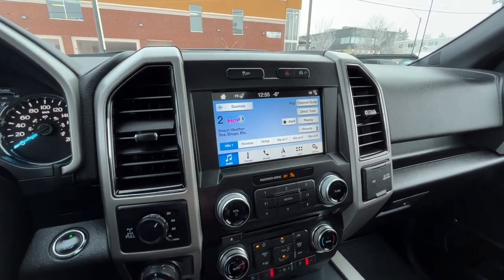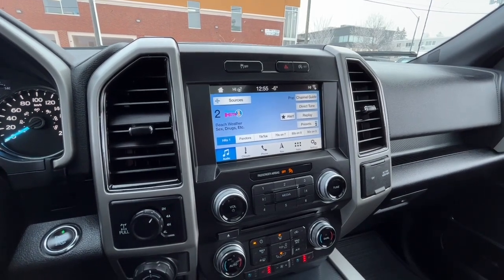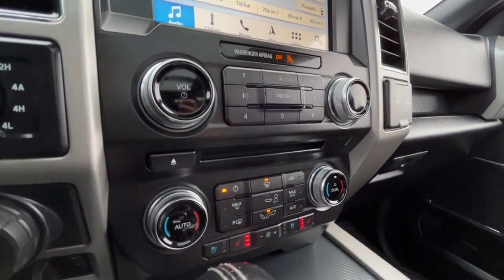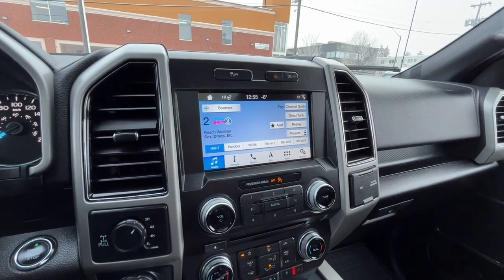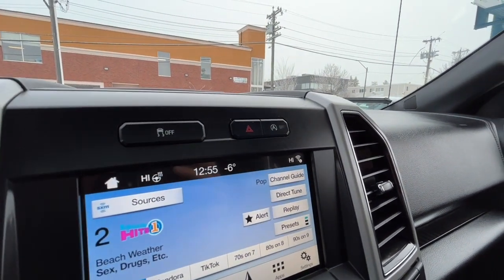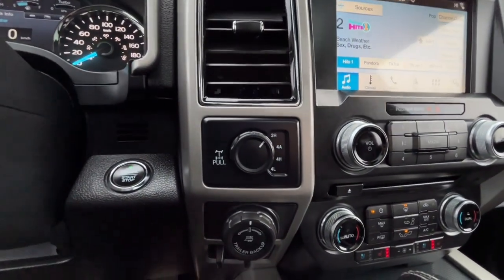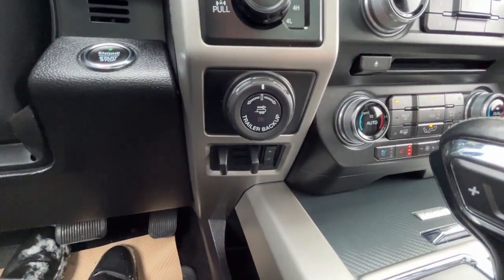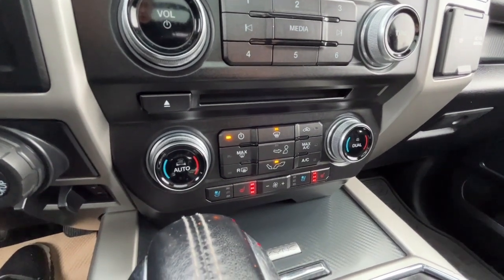As for audio, we have AM/FM radio, SiriusXM satellite radio, and you can also connect your phone through Bluetooth and USB. We do have a CD player as well, and this vehicle supports Apple CarPlay and Google Android Auto. Up top we have our traction control and our auto start-stop feature. To the left we have our drivetrain selector.